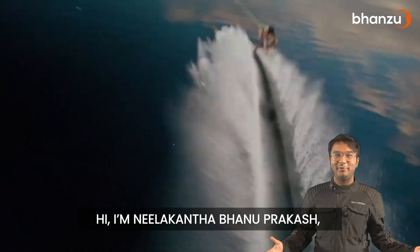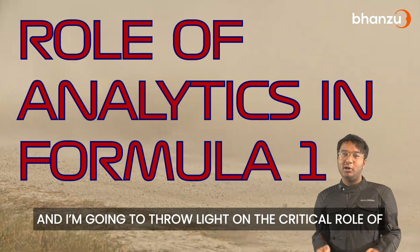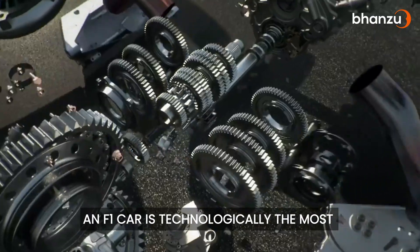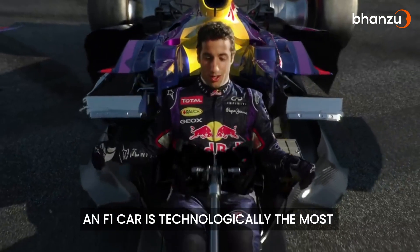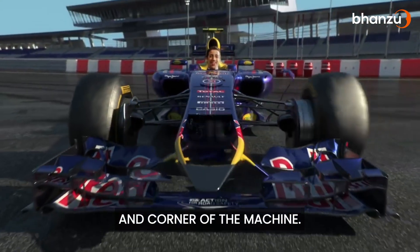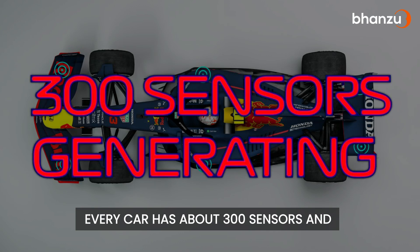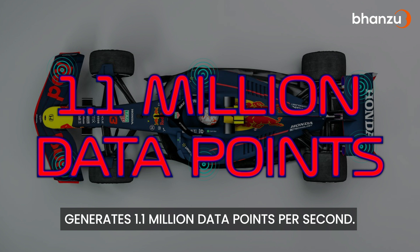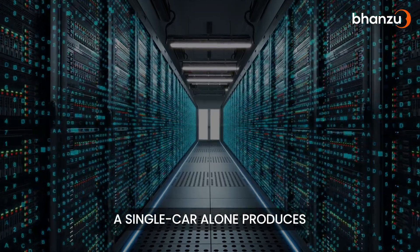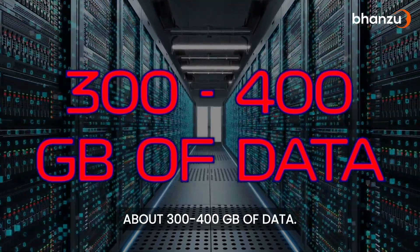Hi, I am Neelakant Abhanubrakash, the world's fastest human calculator, and I am going to throw light on the critical role of numbers and data analytics in Formula 1. An F1 car is technologically the most advanced car on the planet, transmitting data from every nook and corner of the machine. Every car has about 300 sensors and generates 1.1 million data points per second. Over the course of a racing weekend, a single car alone produces about 300 to 400 gigabytes of data.